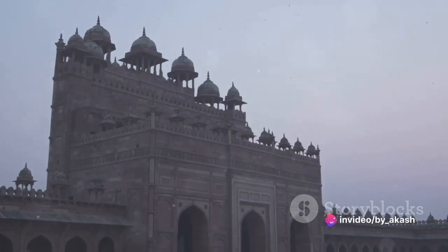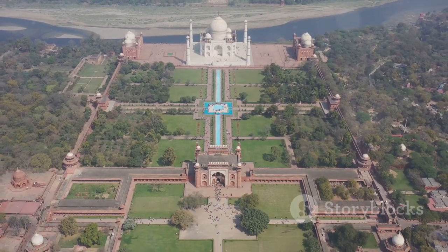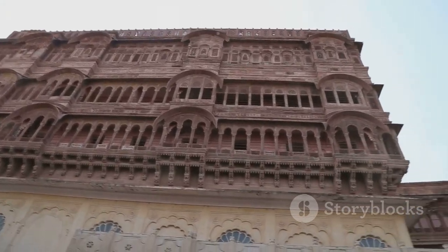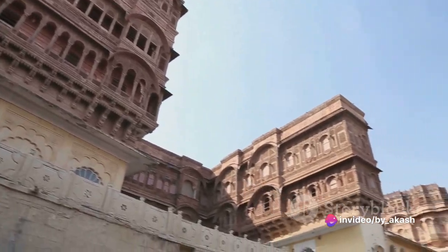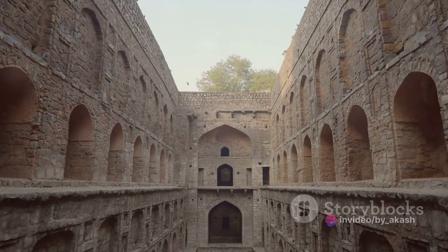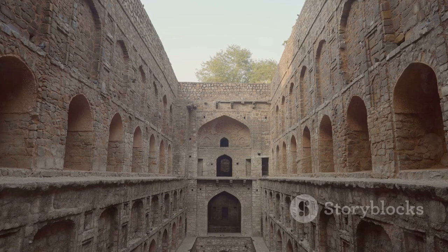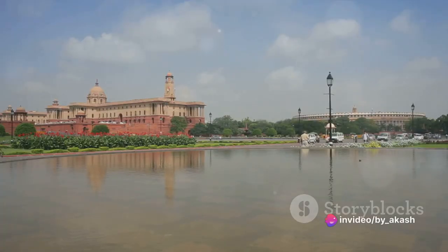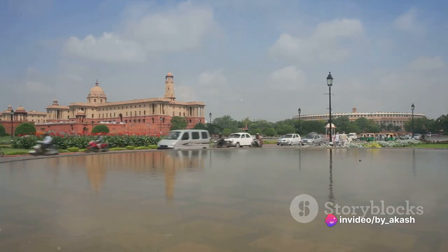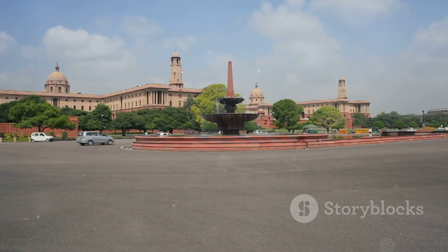Once inside, the fort's opulence is further amplified, with a labyrinth of palaces, halls, and courtyards, each more magnificent than the last. The Red Fort was a world in itself — a city within a city, a place where the emperors lived, ruled, and celebrated their victories. Its design reflected the Mughal emperors' deep understanding of the balance between luxury and functionality, with separate sections for public and private affairs, ensuring the smooth running of the empire while maintaining the privacy of the royal family.